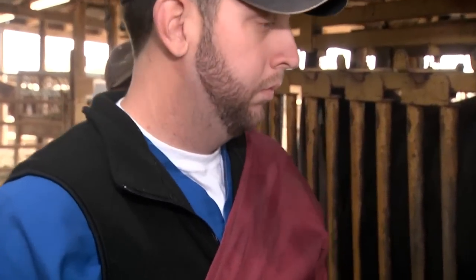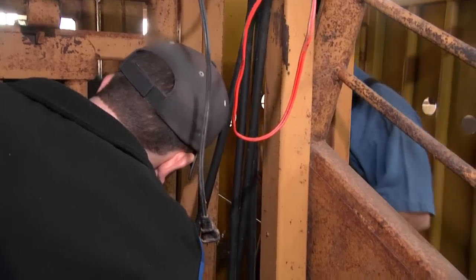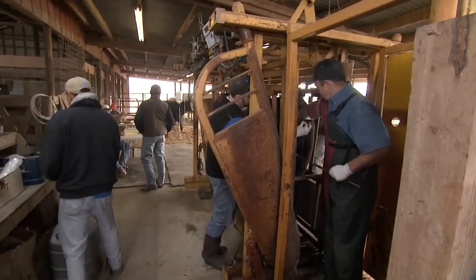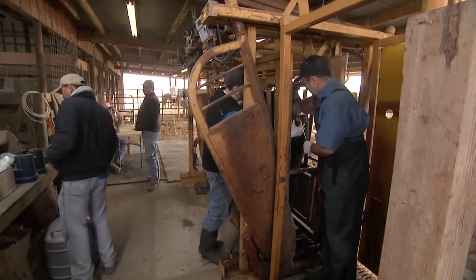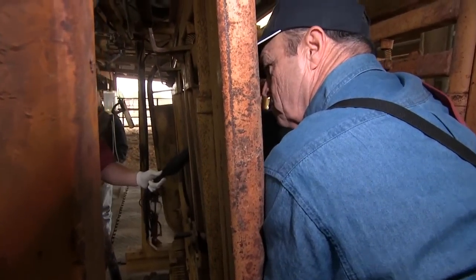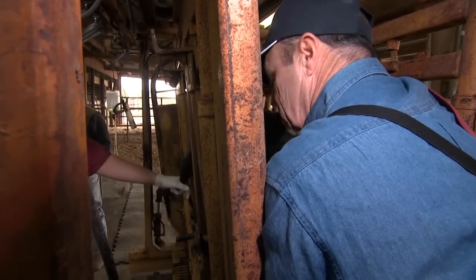Some great students come down as student workers, and I really love mentoring them. If you're thinking about being a food animal practitioner, you will have to be very proficient at artificial insemination. And that only comes with practice, practice, practice.